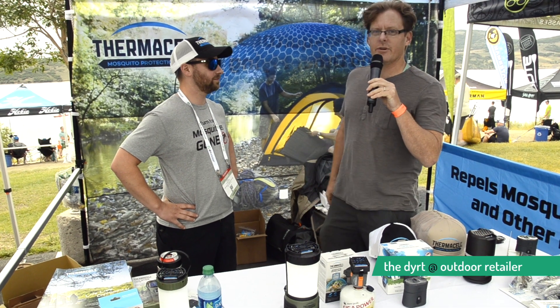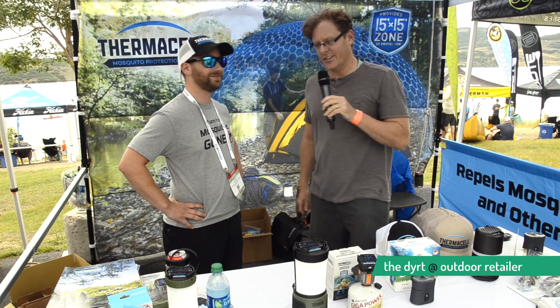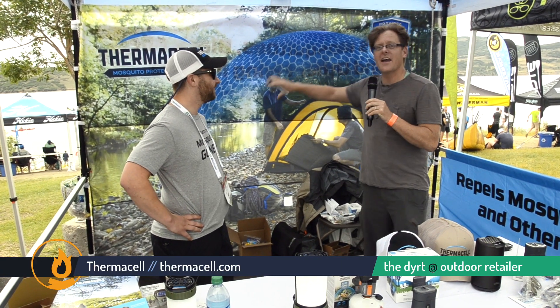Hi everyone, this is Kevin Long. I'm here with Kyle at Outdoor Retailer. Kyle, how are you doing? I'm doing well. So I'm walking by at Outdoor Retailer and I saw Thermacell — this huge net-like image — and I thought, this is incredible because I'm from Minnesota and I hate mosquitoes.